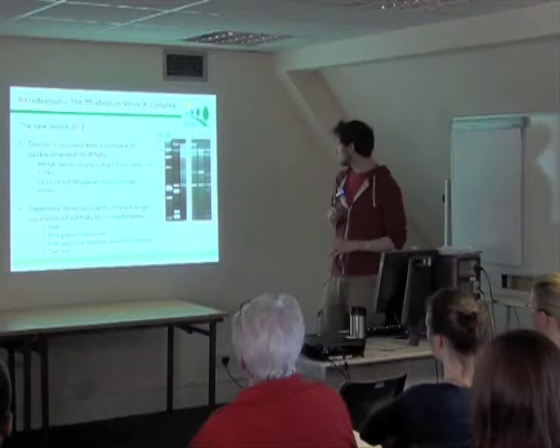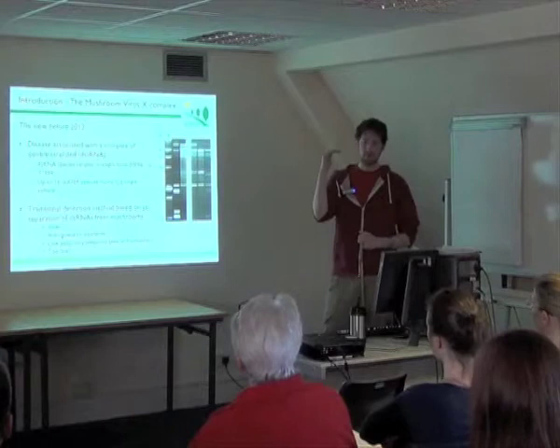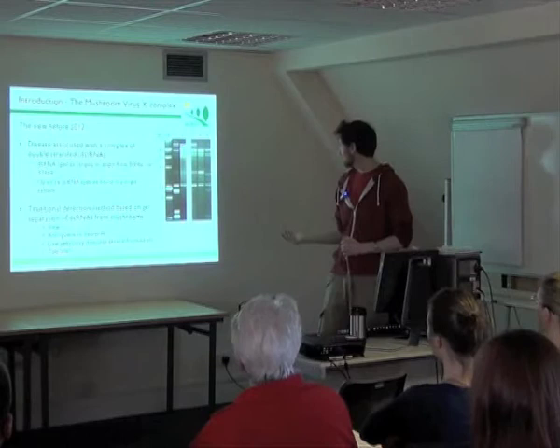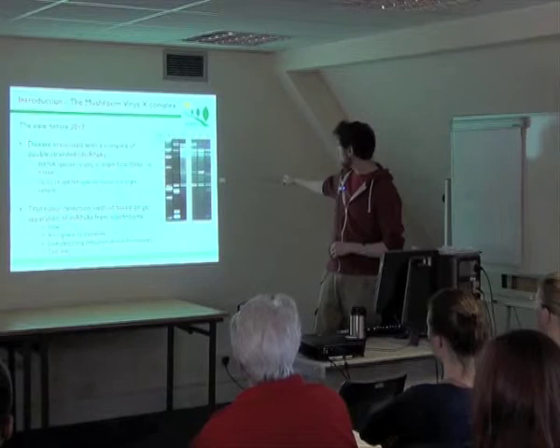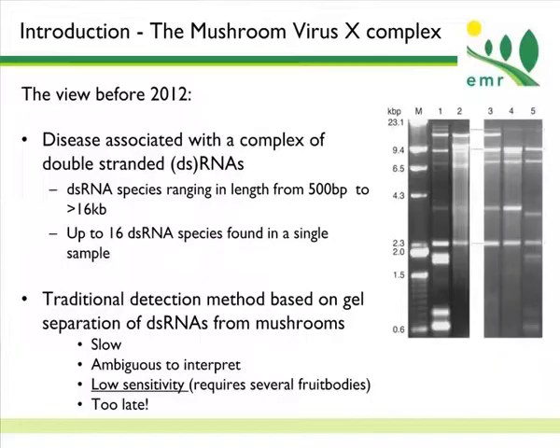You'd get a typical pattern showing lots of different bands of double-stranded RNA on a gel. There could be up to 16 different viruses — or at least double-stranded RNAs — in the same cell, with a wide range in size. The interesting thing is, quite often you wouldn't see the same profile. You'd see some of the same bands, but they'd come in different varieties. It's quite a difficult disease to characterize just by looking at double-stranded RNAs on a gel. Also, you'd need a lot of mushrooms for this diagnosis, and once you're looking at the mushrooms, it's already too late because you've already lost your yield.